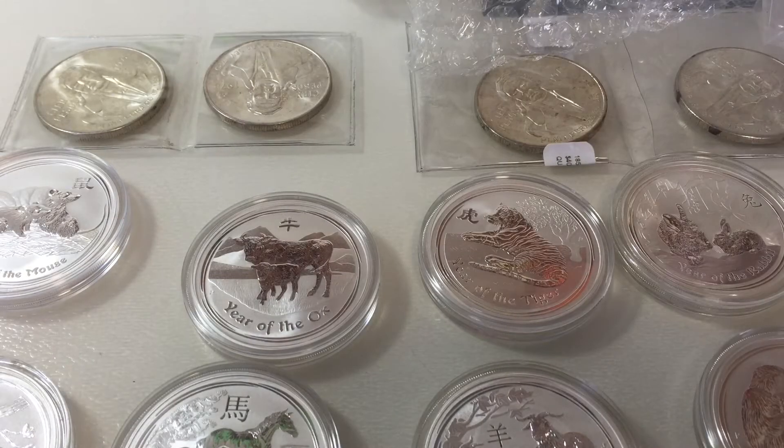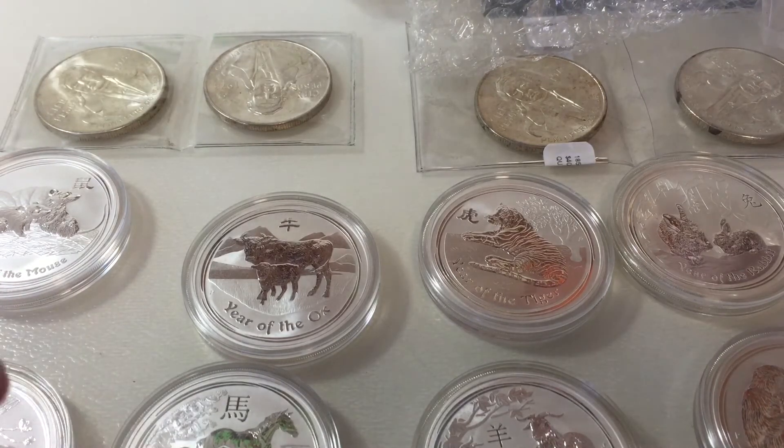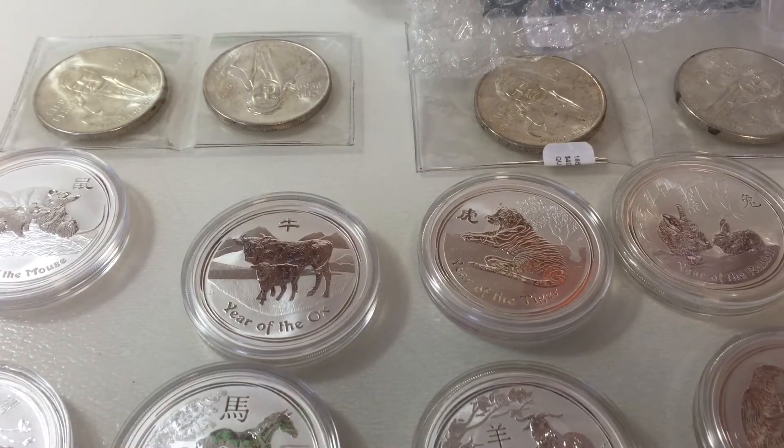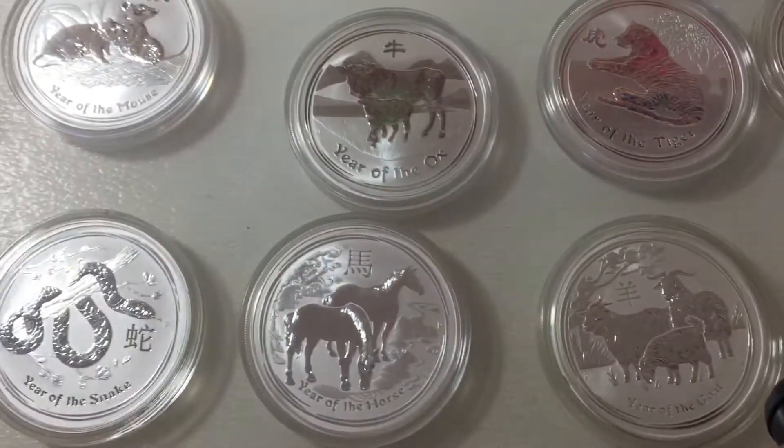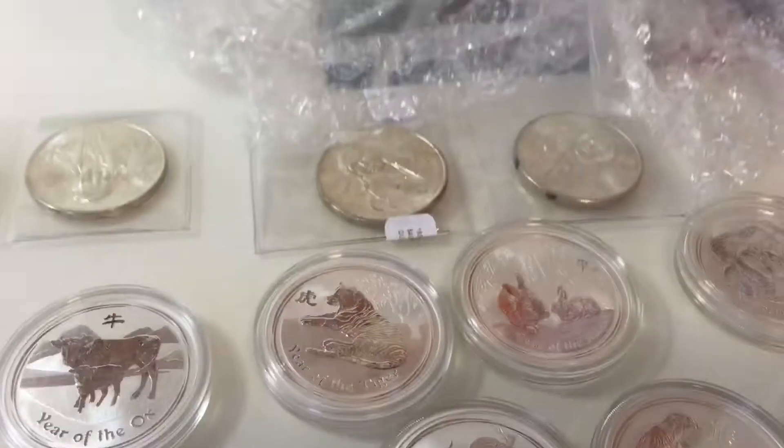We have some very cool stuff — some silver coins here, and more silver coins too. I think you guys are gonna like these. So here it is, all taken out of the huge package. This person packed very well — I appreciate that. It took me about 15 minutes to unpack all of them. What I got is the Australian Lunar set from 2008 all the way to 2017.